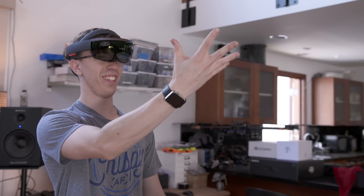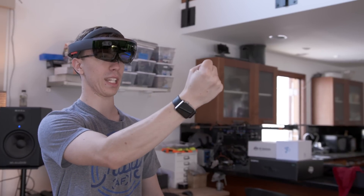The biggest learning curve is control. The HoloLens relies on a couple gestures like clicking with one finger and opening your hand to pull up a menu. These work, but it can get a little tiring to constantly have your hand held out in front of you to select things.